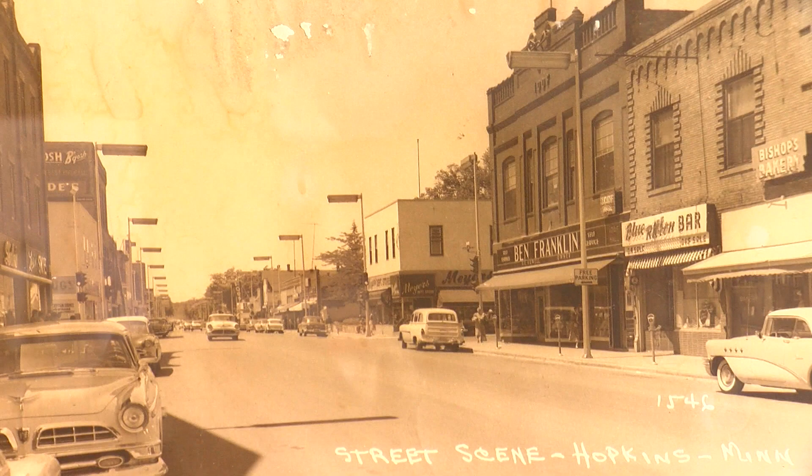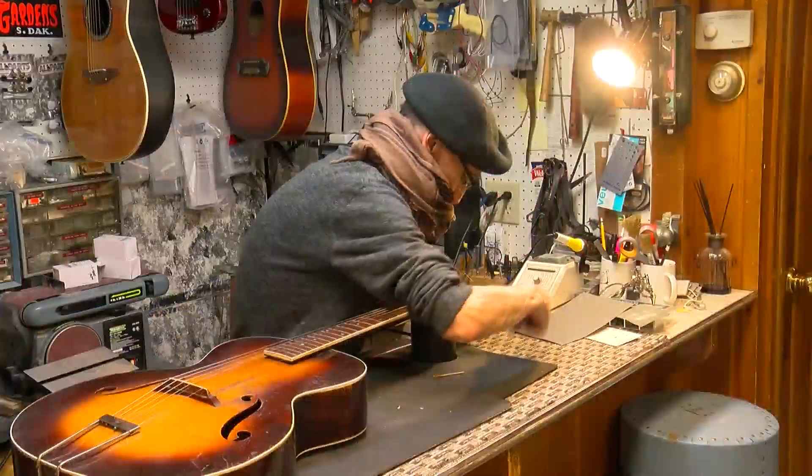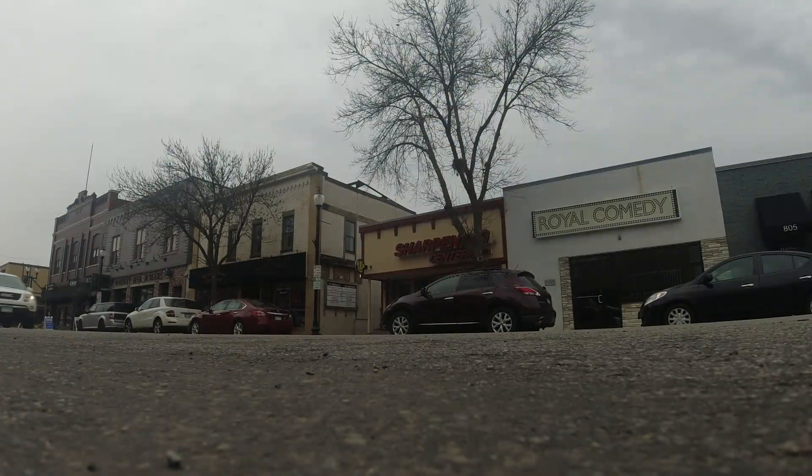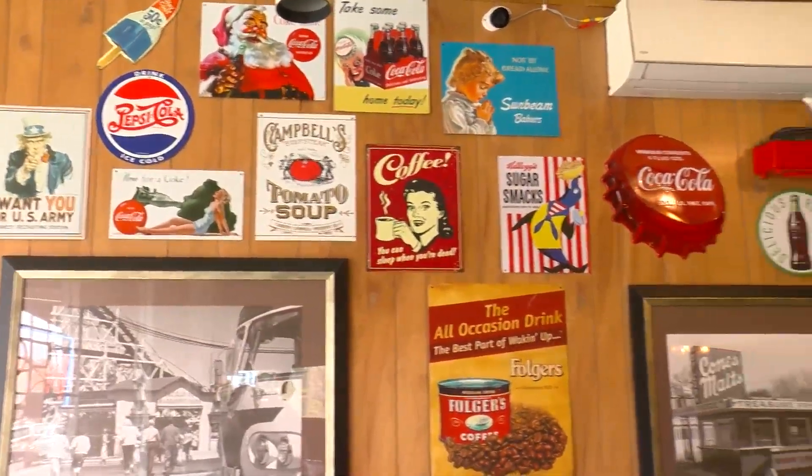Many of the buildings in the commercial district are a dose of nostalgia. Hopkins is a small town sitting in the shadow of a major city, so it's very Mayberry-esque. With new businesses and the light rail coming into the city, residents are glad it's being recognized for the old and the new.